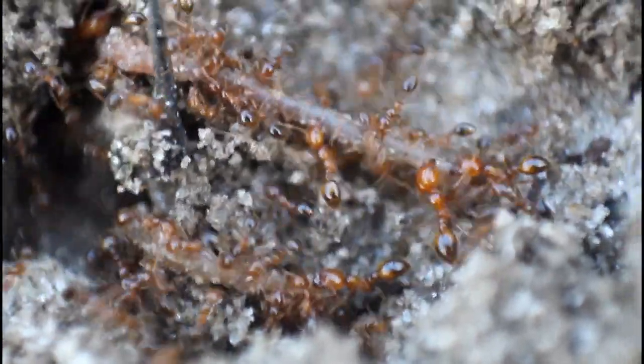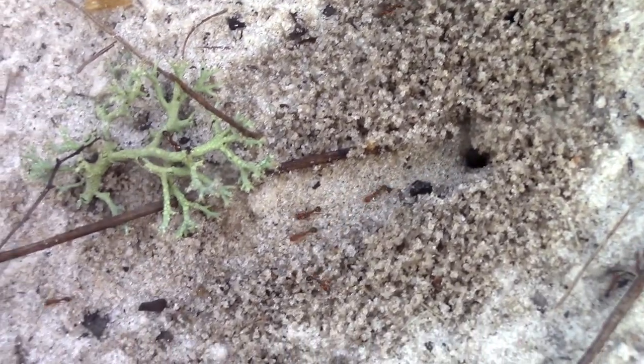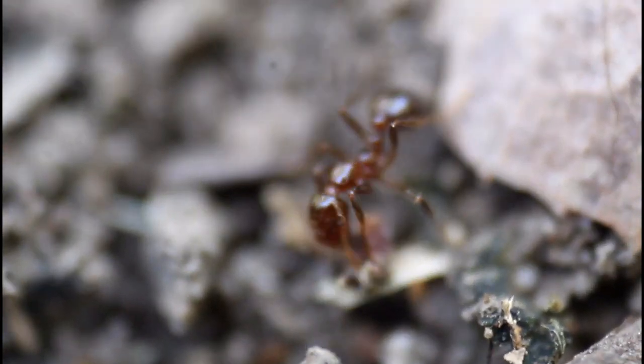Fire ants are some of the most infamous ants in the world, with a painful, venomous sting and an ability to invade pretty much any habitat and outcompete any native ant species for resources. But one of the weirdest fire ants in the world is making its invasive push through the southeastern United States — a large and growing population of hybrids between two different fire ant species.